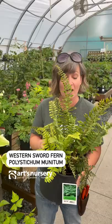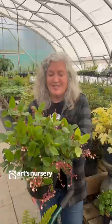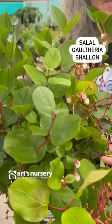This is our western sword fern, also known as Polystichum munitum, perfect for shade. This is Gaultheria shallon, or salal, great for part sun to shade.